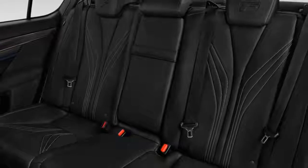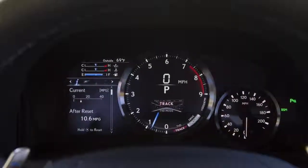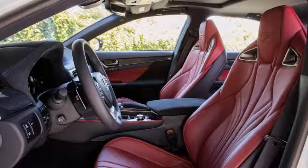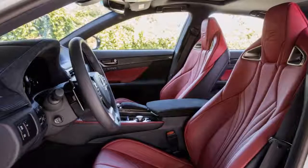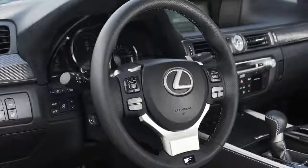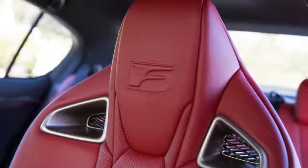The GS F has a 5.0-liter V8 under the sculpted hood. It spins out 467 horsepower and 389 pound-feet of torque. This throaty V8 revs easily to 7,300 RPM, shifts quickly through its eight-speed automatic, and Lexus even pipes in some of its V8 howl through the speakers into the cabin.